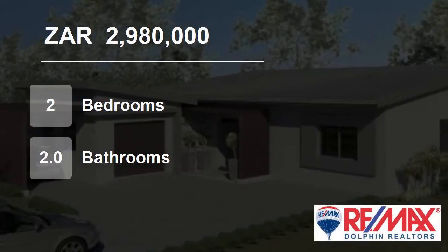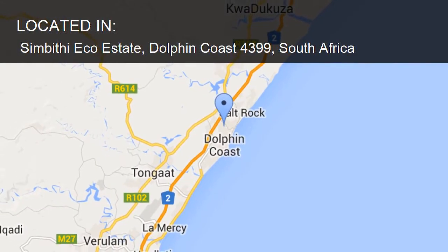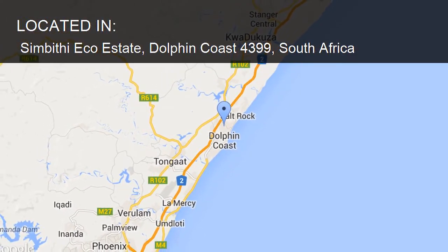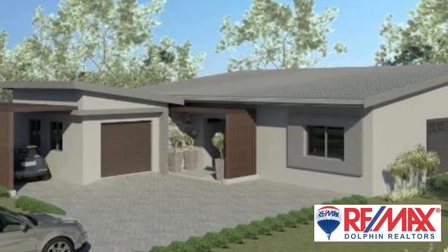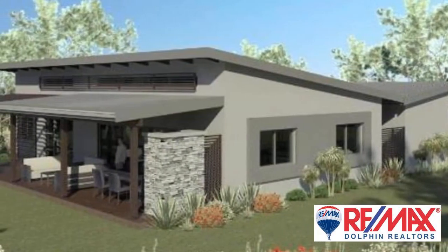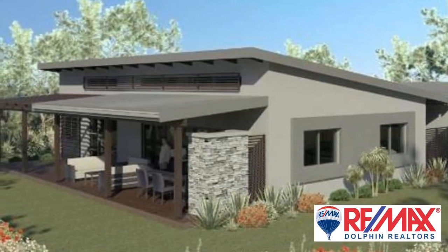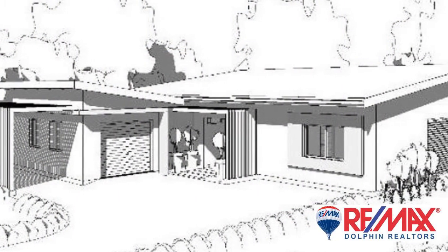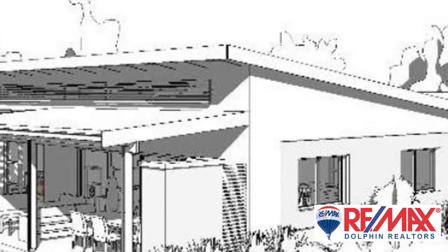Welcome to this two-bedroom house for sale in Sambithi Ecoestate, Dolphin Coast, for 2,980,000 Rand. This is a fantastic opportunity to enter the Sambithi property market. This two-bedroom, two-bathroom package home will be built by a respected North Coast developer boasting an impeccable track record here in the acclaimed Sambithi Ecoestate.